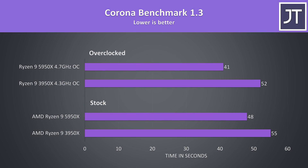The Corona benchmark also uses the processor to render out a scene, and the differences were also larger here compared to most other tests. At stock, the 5950X was almost 15% faster than the 3950X, then with both overclocked the 5950X is completing the task 27% faster.